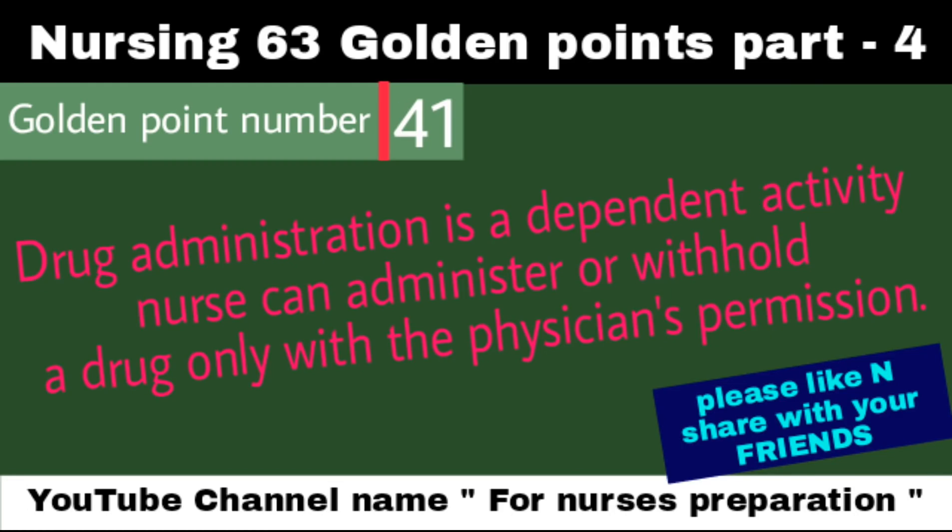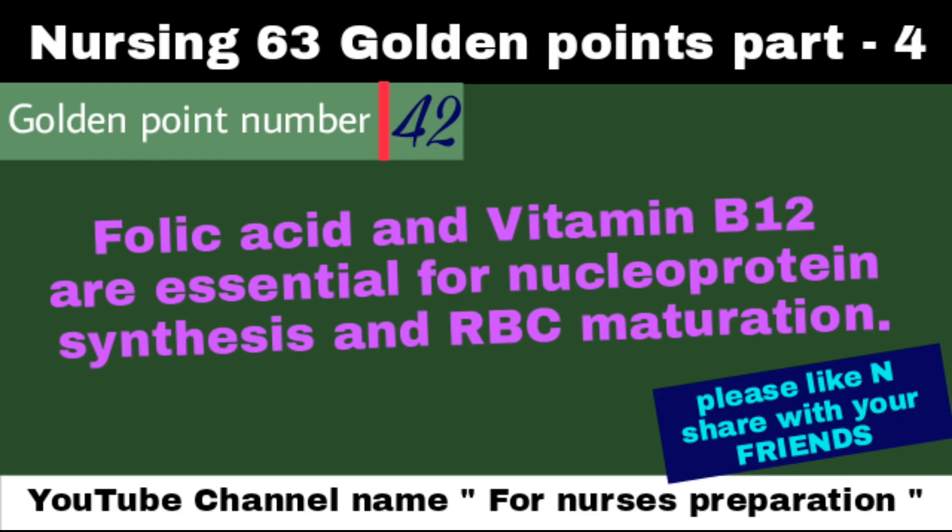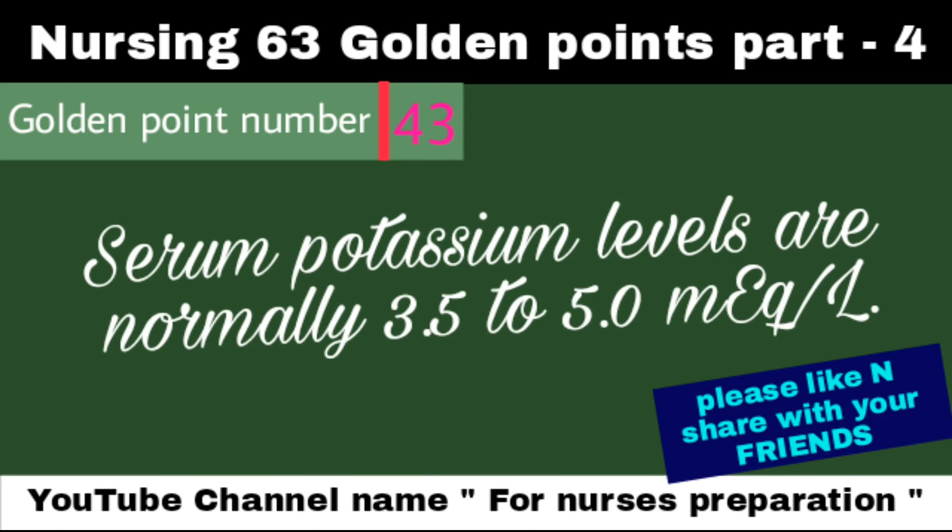Drug administration is a dependent activity; a nurse can administer or withhold a drug only with the physician's permission. Folic acid and vitamin B12 are essential for nucleoprotein synthesis and RBC maturation. Serum potassium levels are normally 3.5 to 5.0 mEq per liter.